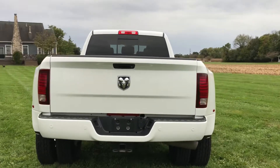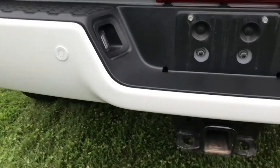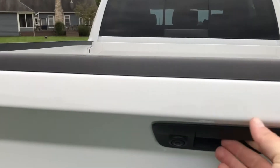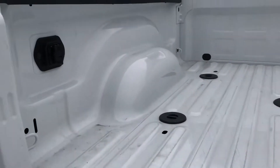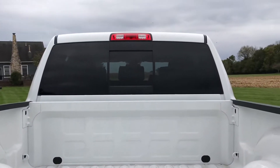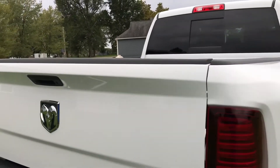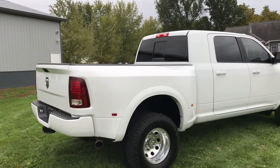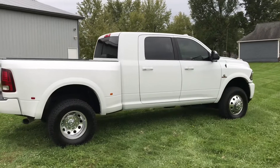It has rear park assist, factory tow package, and backup camera. The truck does have the factory fifth wheel prep — you've got the mounting and the 7-pin plug mounted in the bed as well. Power sliding rear window. This truck is in absolutely brand new condition, super clean, not beat up, not abused. It's a one-owner truck.